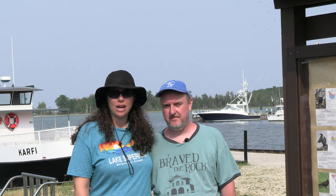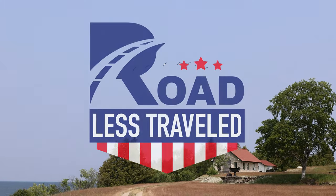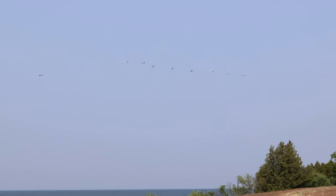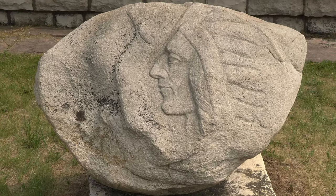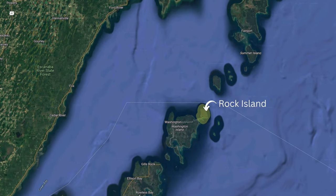Two ferry rides off the mainland of Door County brings you to Rock Island. This state park has interesting buildings and great views. Rock Island is part of a string of islands in Lake Michigan, historically called the Pottawatomie Islands. They stretch from the mainland of Door County, Wisconsin to Michigan's Upper Peninsula to the north.